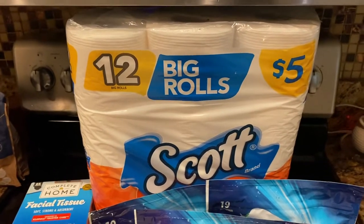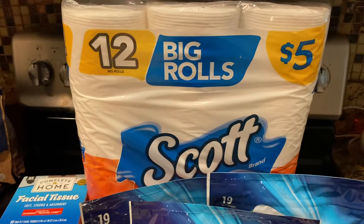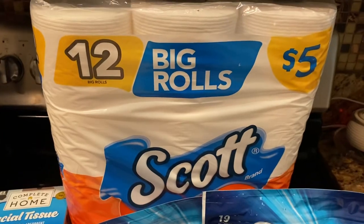For now we're just using this one, and if we have to go into the stash with the premium toilet paper — the Quilted Northern, the good stuff, the really good stuff — then we'll use them. But for now these are fine for everyday use.